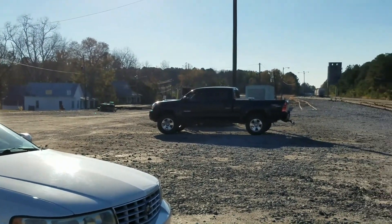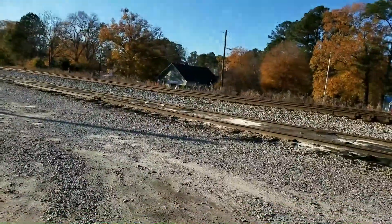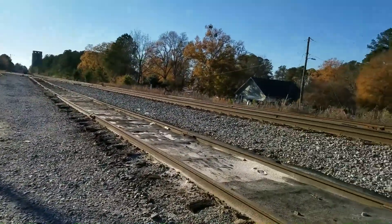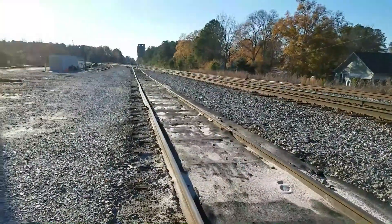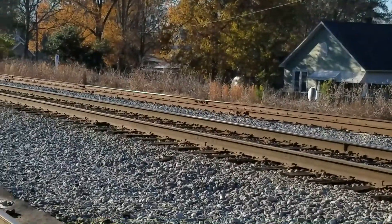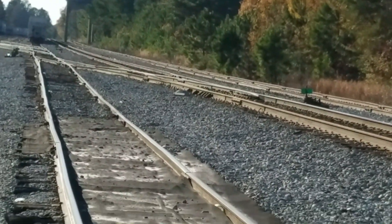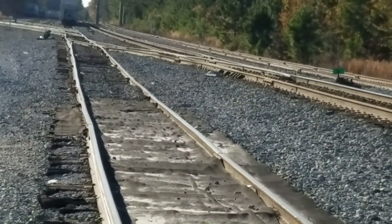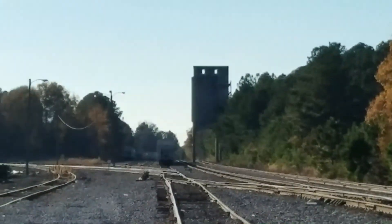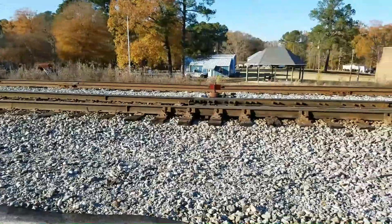That's kind of what it looks like right here. You can see they've got several sets of tracks right here — one, two, three different sets of tracks — and you can cross over. Train switch.